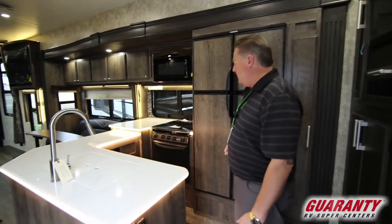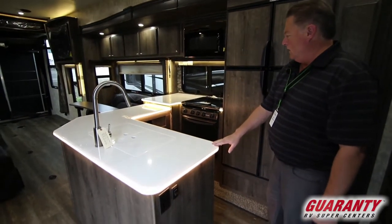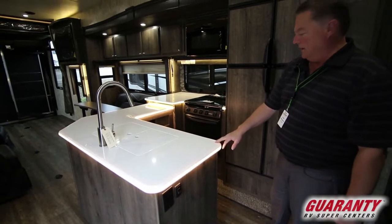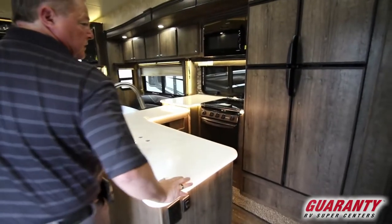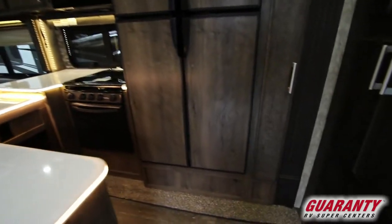Notice the counters in here — the new white colored countertops with the backlit LED lights, four-door refrigerator, freezer with the large pull-out pantry next to the refrigerator for easy access.